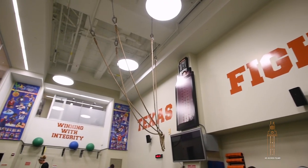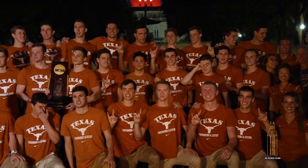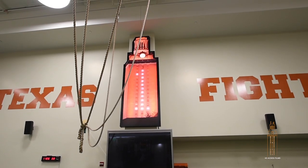One of my favorite things about being at Texas is lighting the tower. That's the sole purpose and reason why we're here as a staff and why our athletes come to Texas — and that's to win. When our athletes win a championship, whether it's a Big 12 or a national championship, we can light the tower in our weight room and celebrate that team's success.